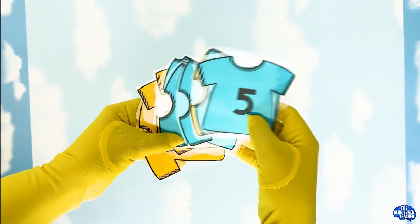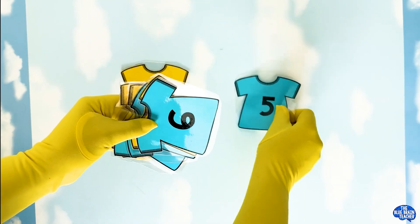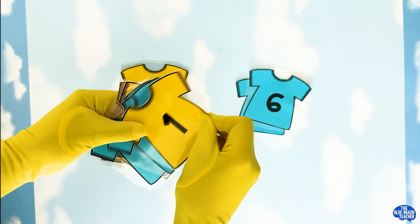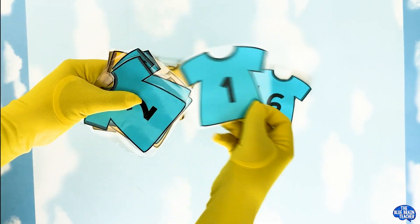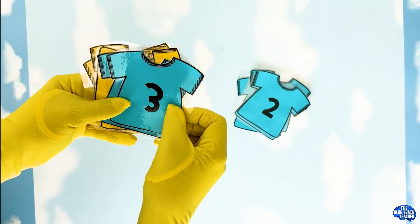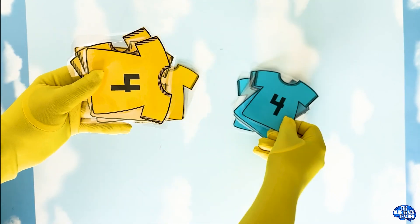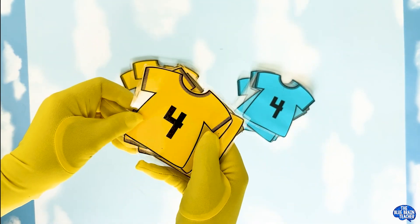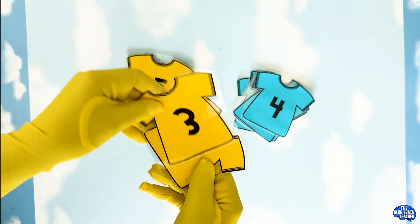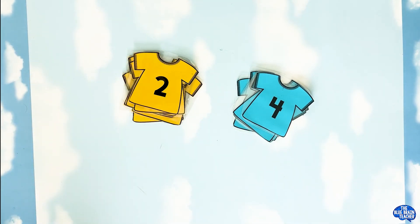Ignore the numbers on them. When we are sorting, we are only looking to sort the colors. This one looks like yellow, and this one looks like blue. So we'll have a blue pile right here and a yellow pile right here. Blue, blue, blue, blue, yellow, yellow. There we go — we have them sorted into piles.